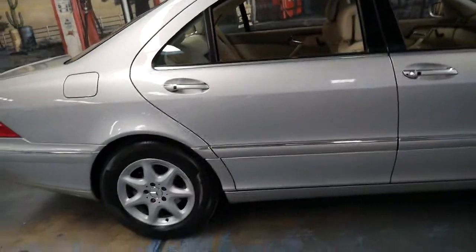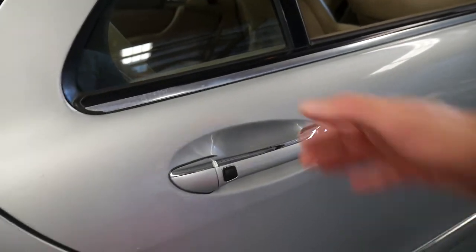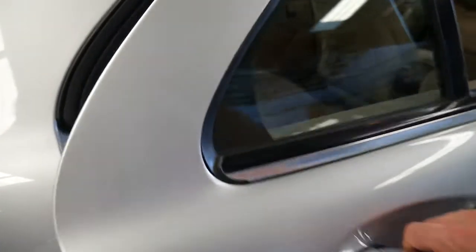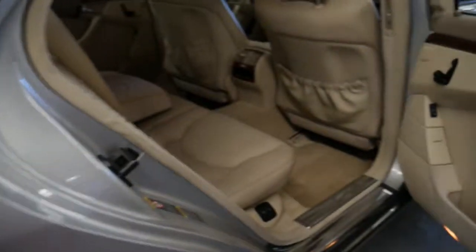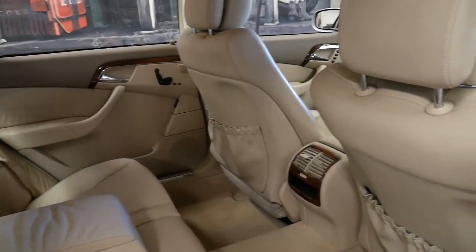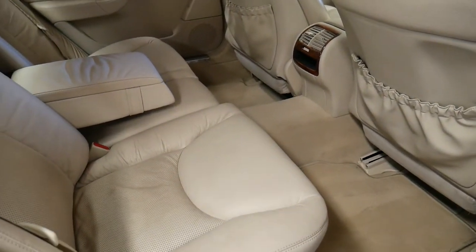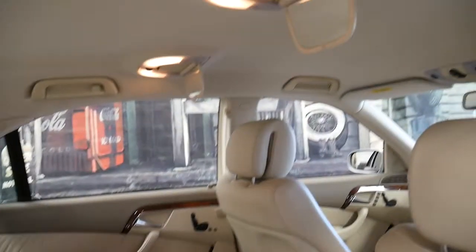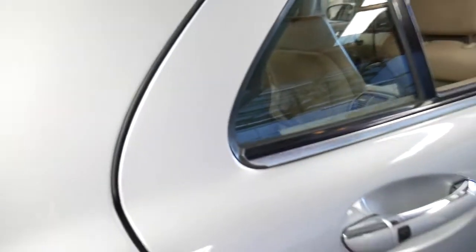It's got Pirelli tyres all around and keyless entry from every door — see that switch there. If the car were locked I'd simply press that and the car would unlock; press again to lock it. If you don't close the door properly it's got soft-close doors. It's a long wheelbase — look at that legroom. It's got an electric seat switch in the back so you can move it forwards and backwards, and on the passenger side there's even a switch to control the front seat if you want more room.